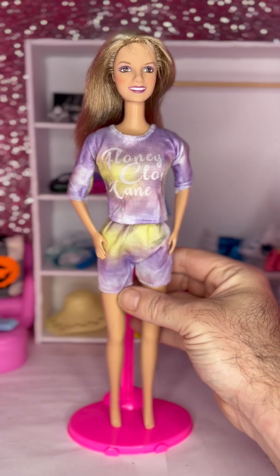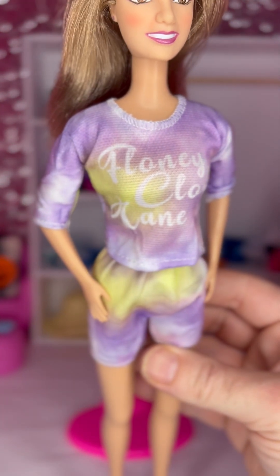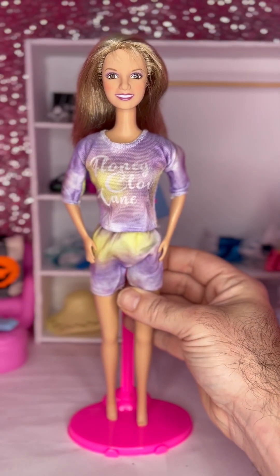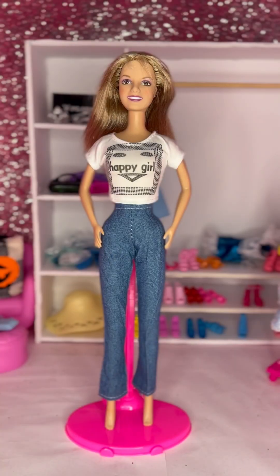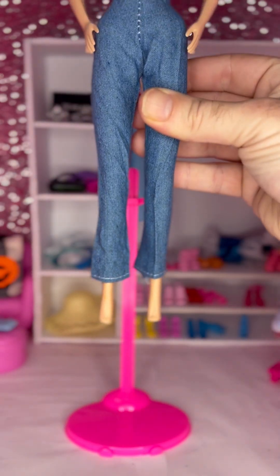Okay, this is giving like church girl pajamas. I don't know how else to explain it. Honey clothing — it's odd, but it goes really well with her makeup. I love that. Cute. Okay, these are cute — little bell-bottom jeans.